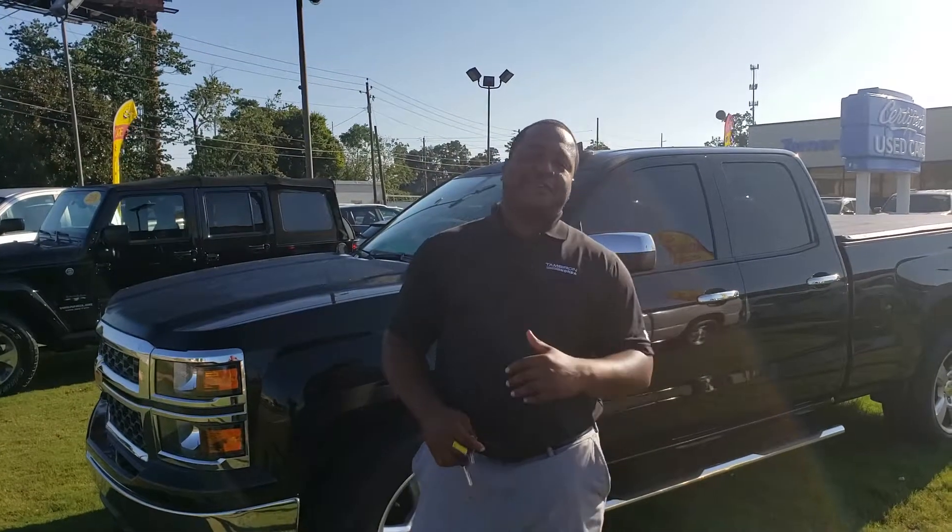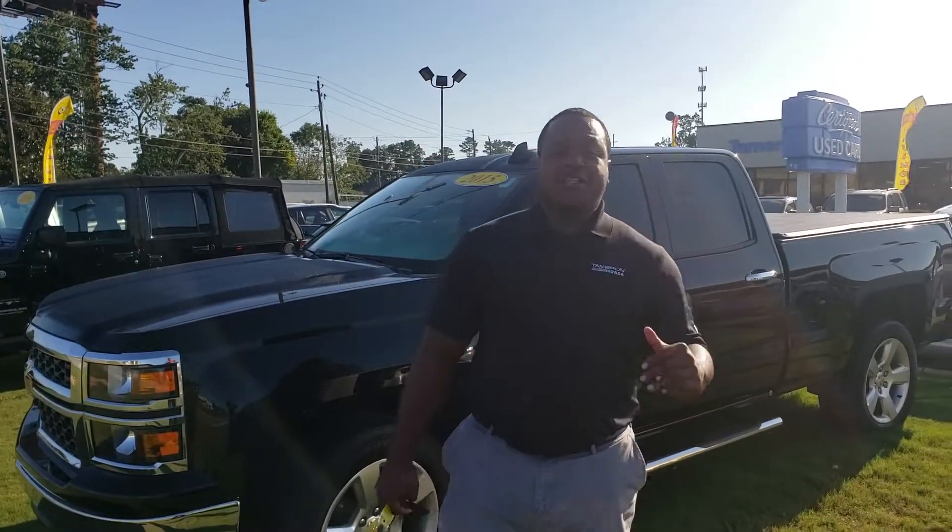Good morning, Aaron. This is Phil Nelson with Tameron Honda and Hoover. Just wanted to shoot you a quick video to introduce myself.